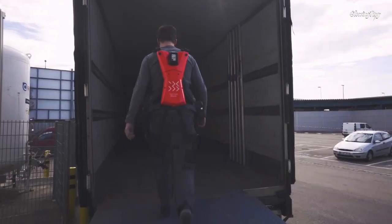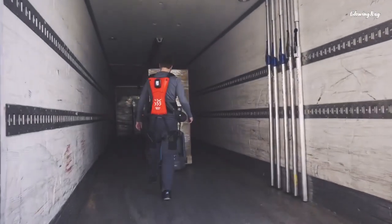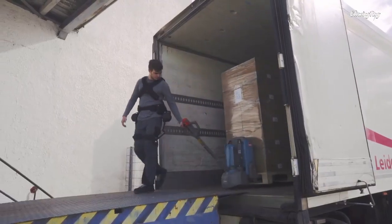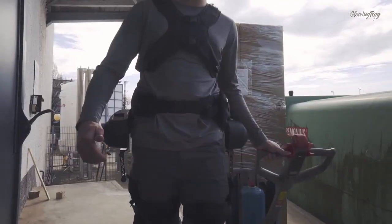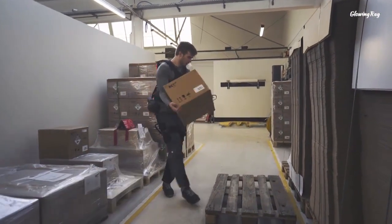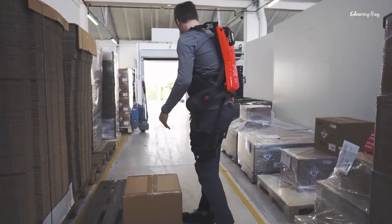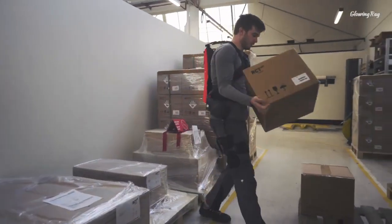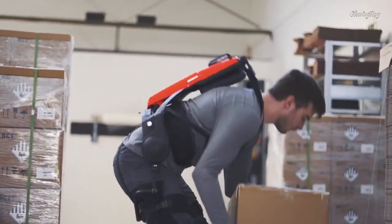That 40-volt battery can also be quickly swapped for a fresh one when it's low on juice to keep the production line moving. In addition to protecting the wearer's lower back, this new model offers active walking assist too, so workers get support while picking up loads of up to 66 pounds (30 kilograms), taking them to where they need to be, and putting them down when they get there. An assistance system for new users is built into the design, displaying hints and instructions on the integrated display to get them up and running quickly and safely.